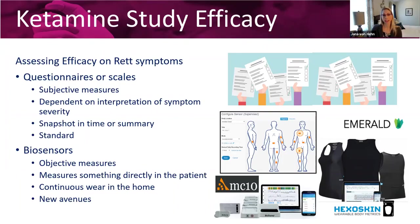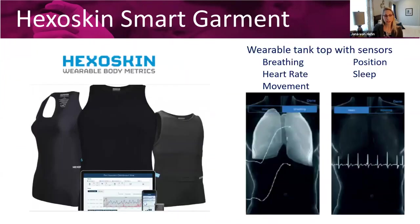Biosensors allow you to collect physiological data in the home for several days or hours, leading to a probably more comprehensive assessment of how those patients' symptoms really are. This opens up new avenues for detecting efficacy in clinical trials — something we're trying to develop for Rett syndrome going forward. The biosensor we're going to talk about today is called the Hexoskin Smart Garment. It is a tank top with different sensors embedded in it. It can detect breathing, heart rate — providing an ECG signal — as well as movement via accelerometers, position, and sleep.